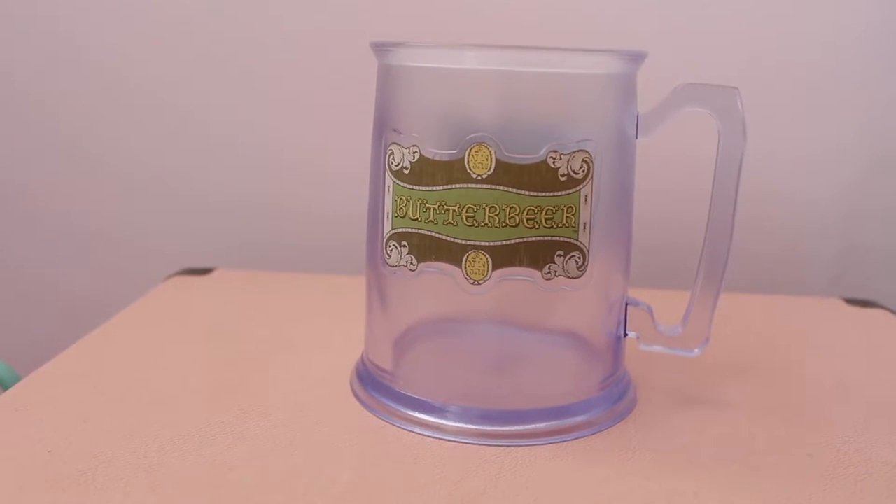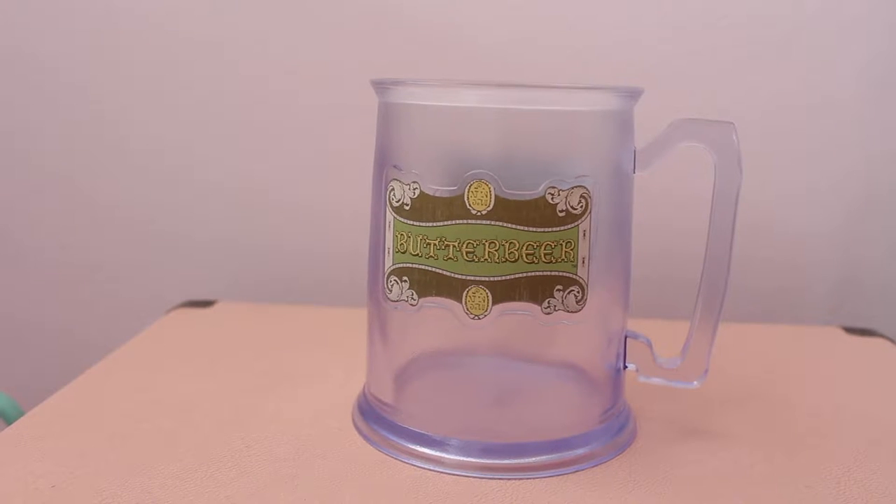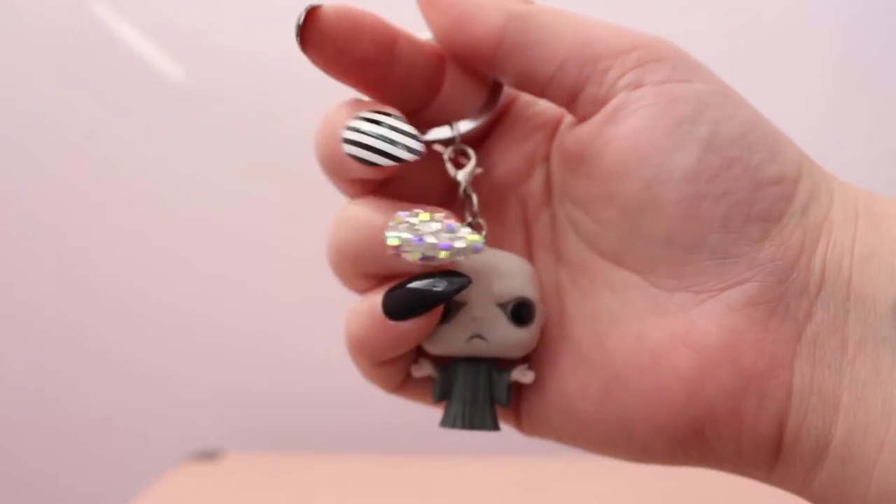The mug has a few things in it. I also have a mini Pop Vinyl keychain and it is a mini Voldemort. Is this not the cutest thing you've ever seen? I know, I am basically a Death Eater, but come on - look how cute he is!